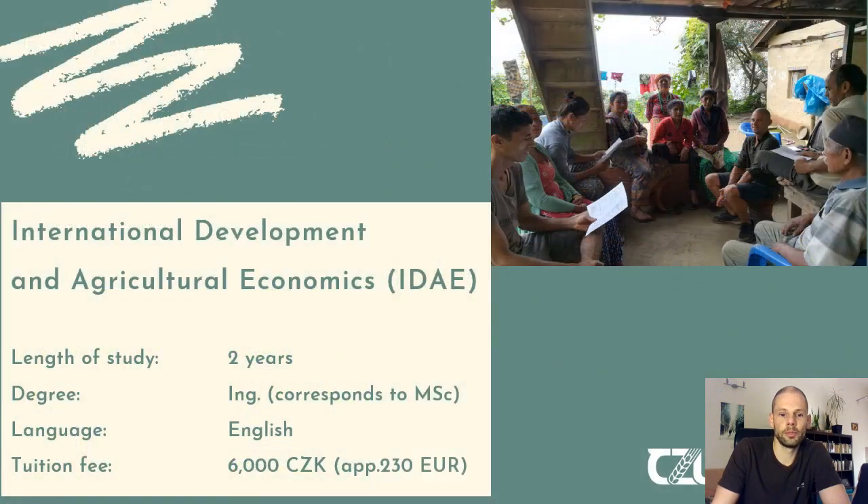Going more specific towards the study program — the title is International Development and Agricultural Economics. The length of study is approximately two years, which equals four semesters. You will be rewarded with an engineer degree, which is the Czech equivalent to a Master of Science. The language of teaching is of course English, also because our faculty is very international and everybody usually interacts in English. The tuition fee is 6,000 crowns per study year, which equals approximately 230 euros at the moment.